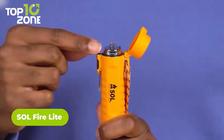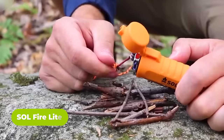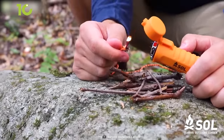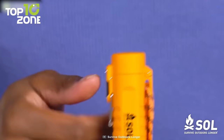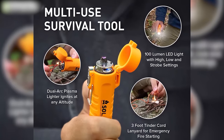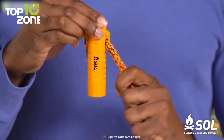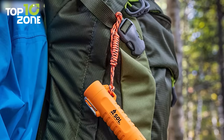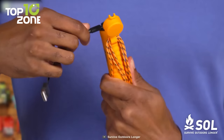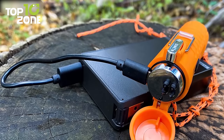The Sol Firelight is a fuel-free fire starter that is ideal for survivalists who need a reliable way to light fires in any condition. With a push of a button, this dual-arc plasma lighter can easily ignite a fire pit, camping grill, or other things. One of the most significant advantages of this gadget is its built-in 100-lumen LED light. The light comes with three settings — high, low, and strobe — that can be used to illuminate the area around the fire or for other purposes such as setting up camp in the dark. The Sol Firelight also comes with a 3-feet tinder cord that can be used as a lanyard, rope, or fire tinder. To recharge it, connect it to a USB charger which will fully charge the lithium battery within 2 hours. Once fully charged, you can use the lighter up to 45 times before needing to recharge it again.